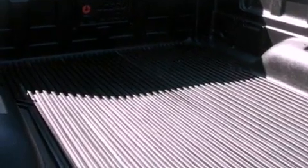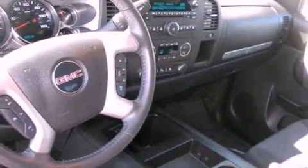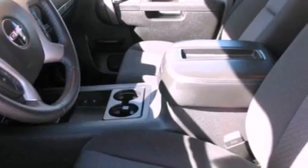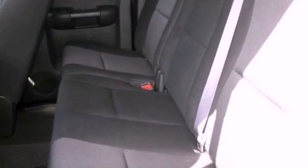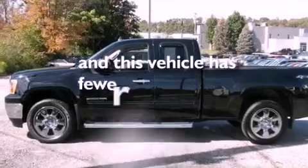The following features are also included: a power driver's seat, a lift assist tailgate, a 6-speaker audio system, a leather-wrapped steering wheel, an illuminated driver's side vanity mirror, rear curtain airbags, steering wheel mounted controls, dual cargo area lights, and this vehicle has less than 10,000 miles.